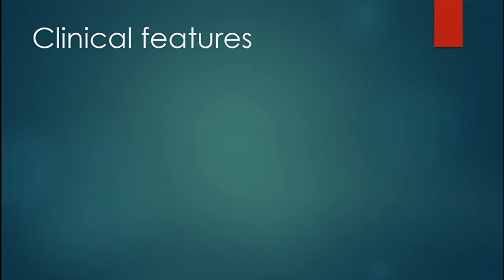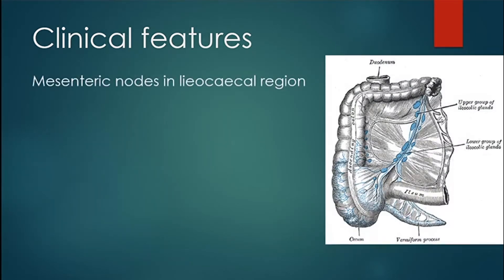The lymph nodes are usually enlarged and inflamed, clinically palpable in the right iliac fossa, and the appendix is usually normal. It mainly affects the lymph nodes in the axilla, groin, and neck.